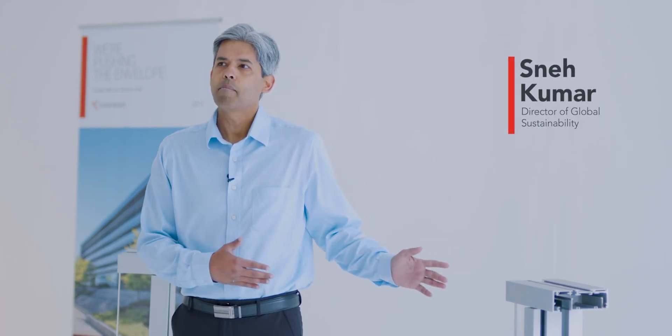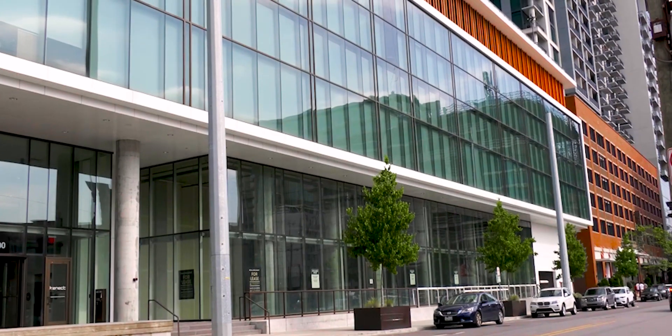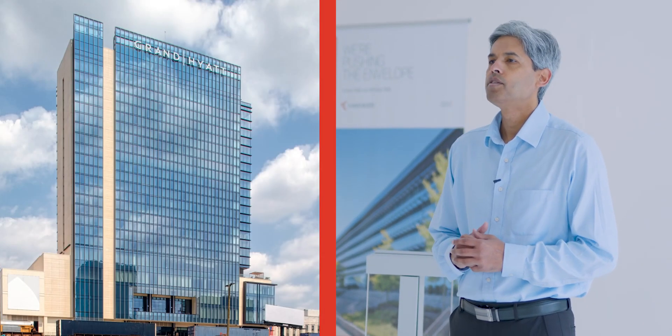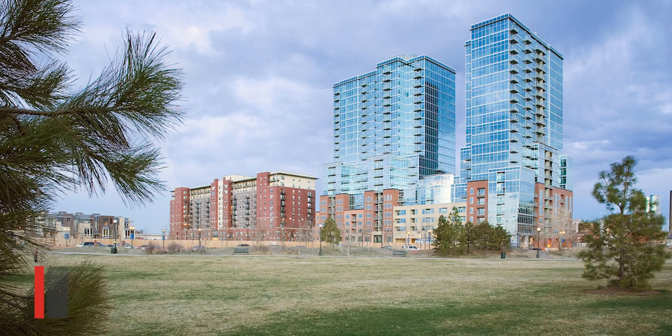Window walls have been around for more than 20 years. They combine the attributes and features of both storefront and curtain wall to offer an alternative solution for mid to high-rise buildings. Take a look at the Denver condominium building.